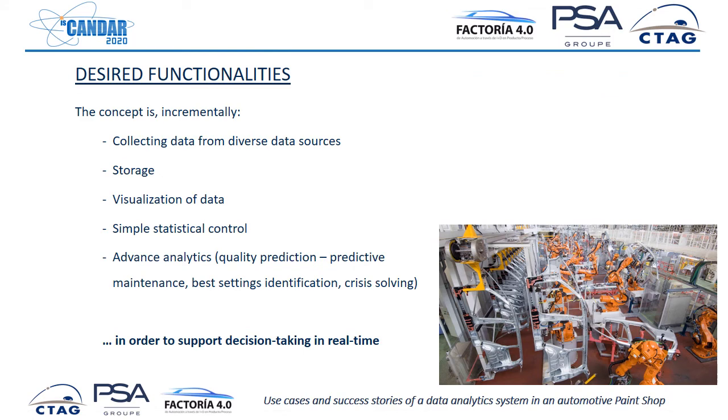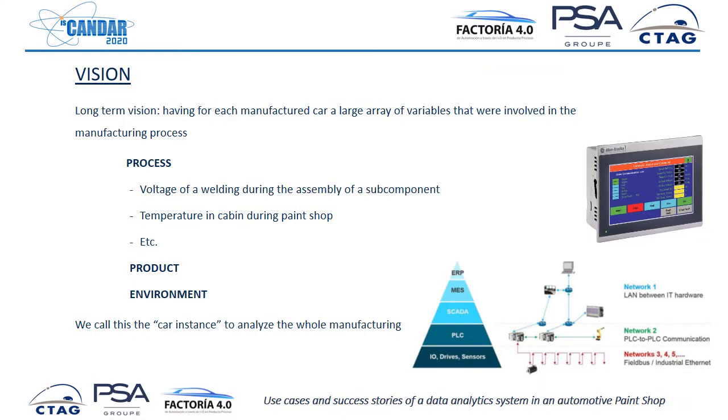This data analytics system should do different things. First, it should collect data from diverse data sources. It should store this data. It should allow the technicians to visualize this data, allow some simple statistical control, and then allow more advanced analytics like prediction and crisis solving — everything to allow the technicians to take better decisions in real time. The long-term vision of this system is having for each manufactured car a large array of every variable that was involved in the manufacturing process.